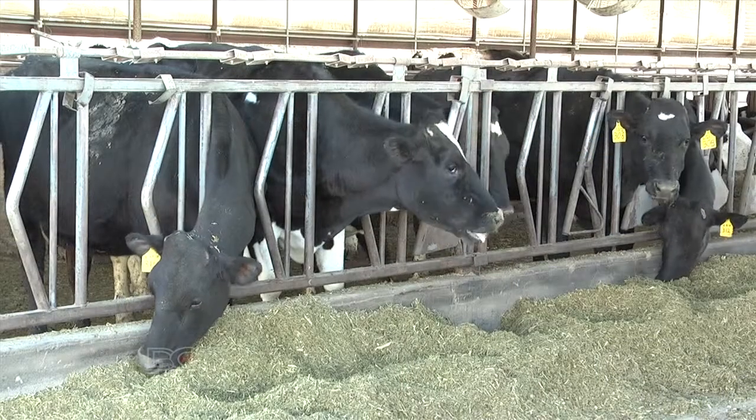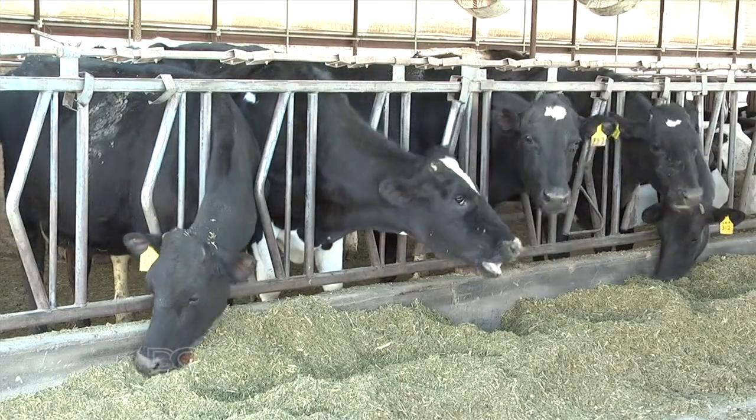Moving to the infectious types of lameness — because dairy cows are in confinement situations, we see conditions like digital dermatitis, foot rot, interdigital dermatitis, and erosion of claw horn. These are very important and are true infectious disorders of the foot skin.